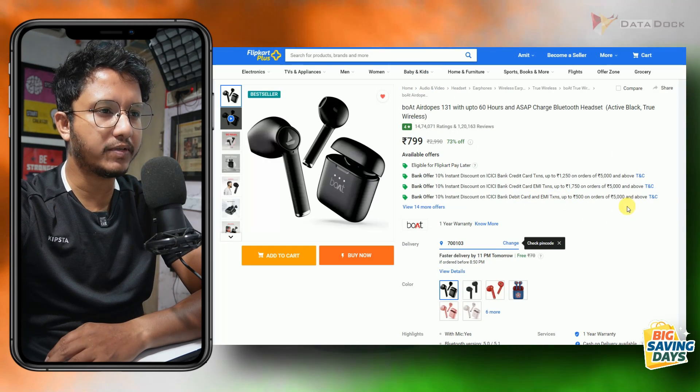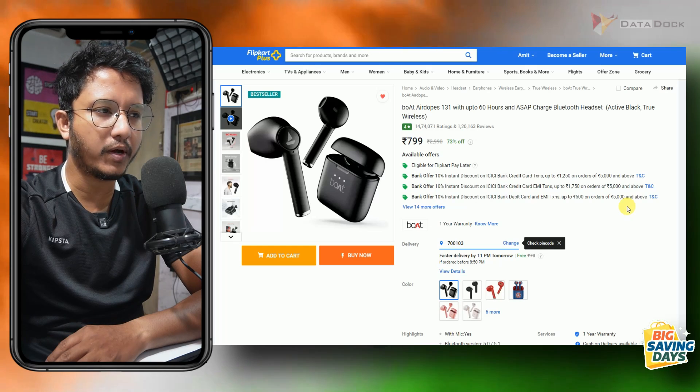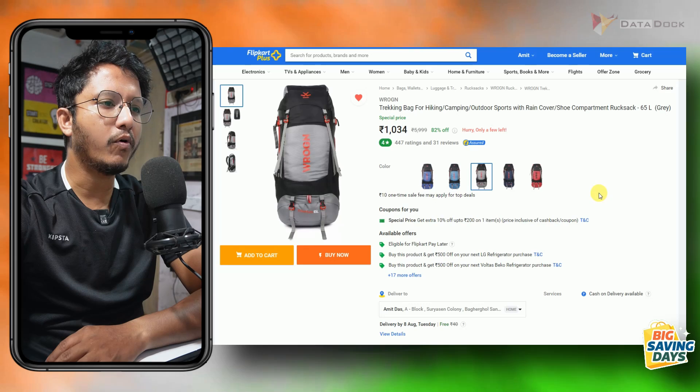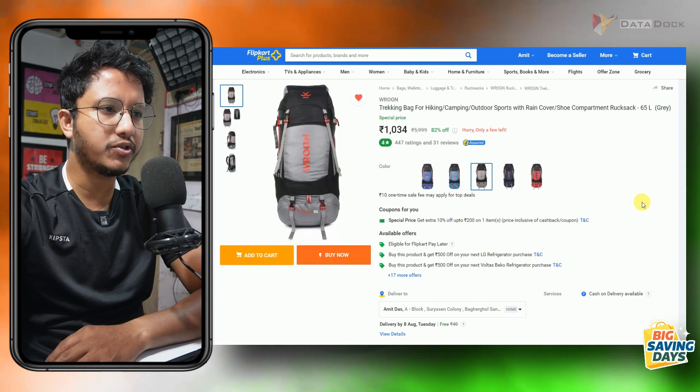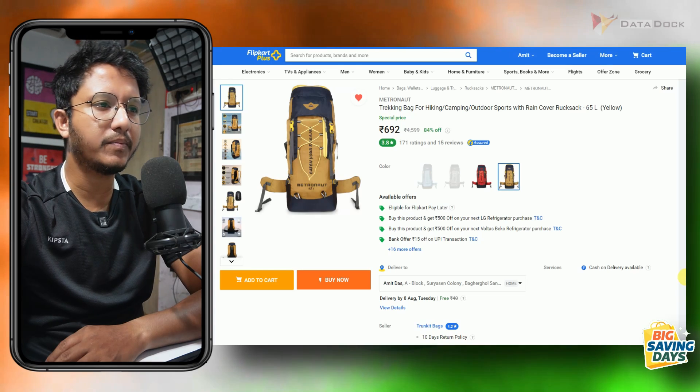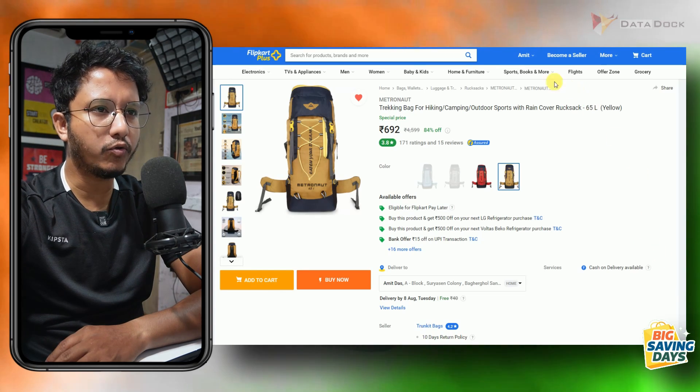This headphone is only Rs. 799 — it is a tried and tested product. If you are looking for budget wireless earbuds, you can check this out. There is also a big backpack available for Rs. 1,034, and another one from the brand Metronut for Rs. 692.